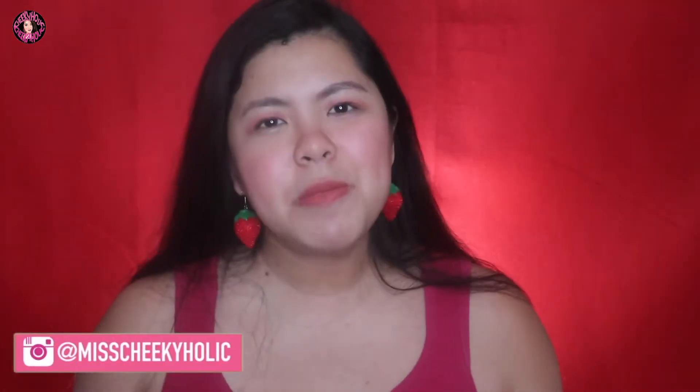Hey guys! Welcome back to my channel. Jessi here, aka Miss Chikiholic. I am so excited for today's video guys because ito na my U.S. Beauty Haul.